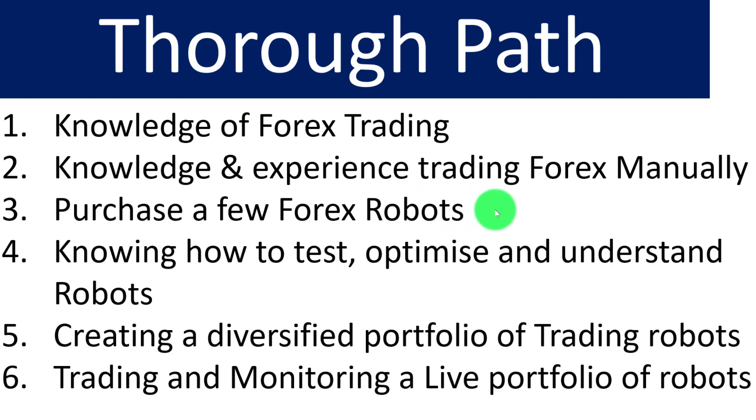Once you know Forex well, robots are basically an automation of strategies. You can purchase a few Forex robots trading specific strategies, then learn how to test and optimize those robots — finding the best settings that worked in the past, understanding when they make losses or profits, what the best currencies and time frames are. Then you start creating a diversified portfolio of trading robots — trending robots and sideways robots — trading the appropriate currencies and time frames. These robots then trade on a set-and-forget basis while you monitor them continuously.